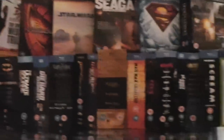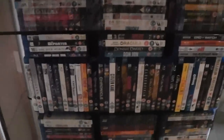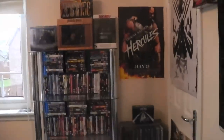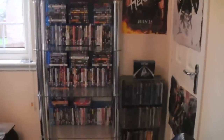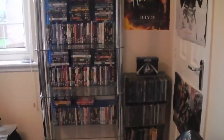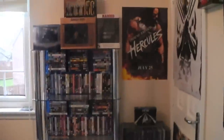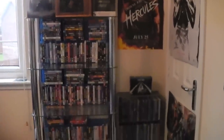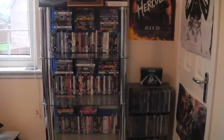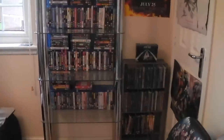Okay guys, today I'm back for another video and this is going to be my January 2015 Blu-ray collection video. I've been meaning to do this video for a while, but the reason it took a while is because of this — I got another shelf unit because I ran out of space. It took a while to get delivered, so I've been waiting until it got set up, and now I can finally do the video.